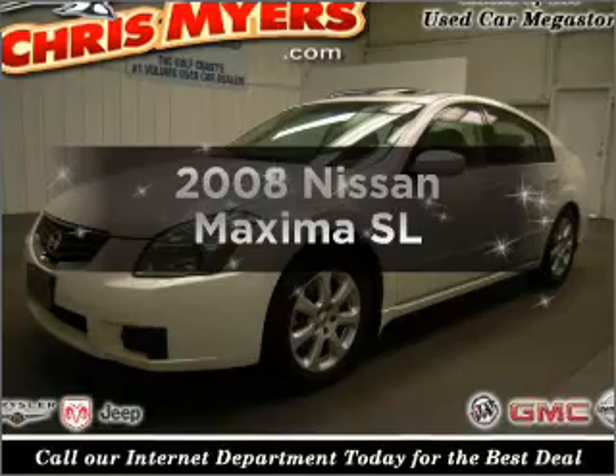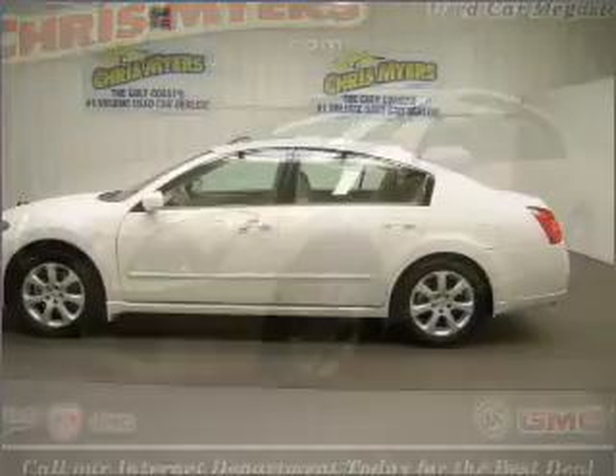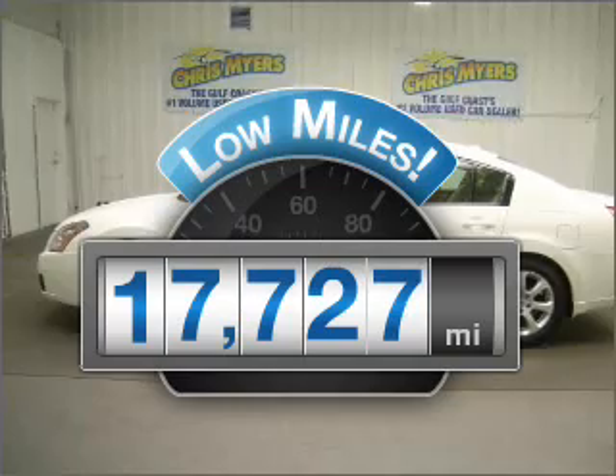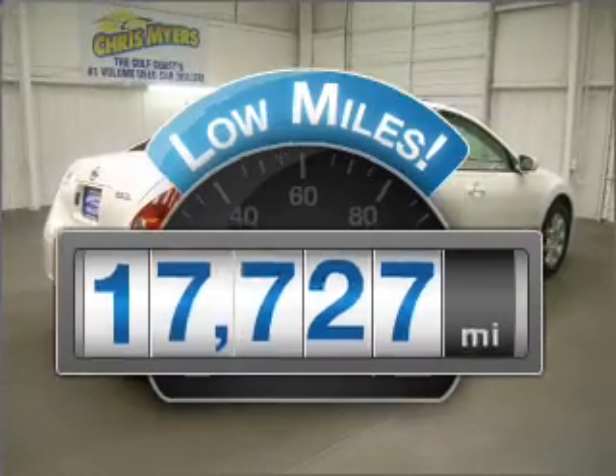Introducing the 2008 Nissan Maxima. This is the set of wheels you've been looking for. Why worry about high mileage? Choosing a ride with lower mileage is the right choice for your busy life.